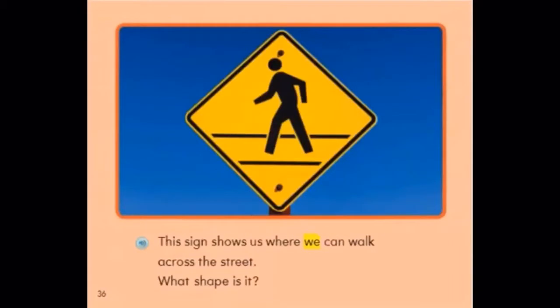This sign shows us where we can walk across the street. What shape is it? It is a diamond. It has four sides. It also has a person walking.